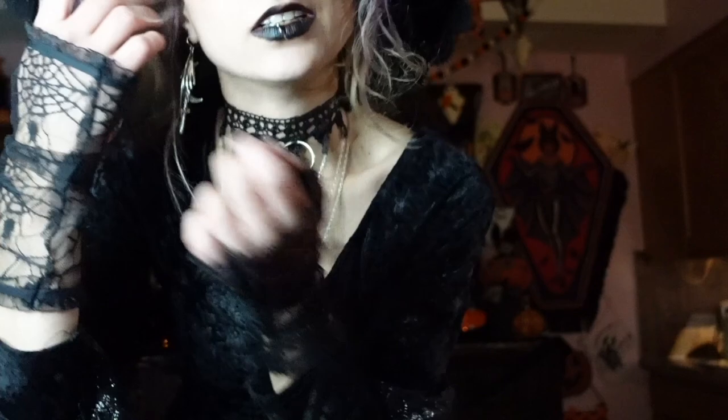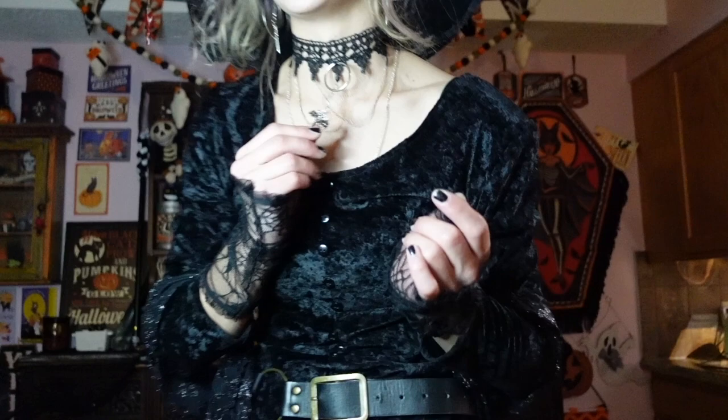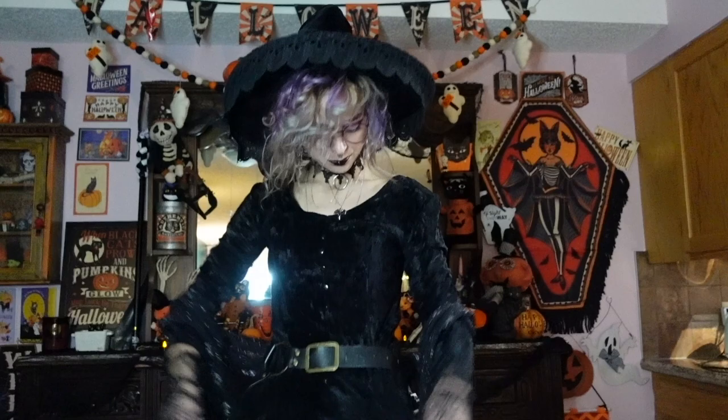For my earrings I have these big ones from Spirit Halloween that have these massive hoops and moons and hands and daggers in them. I got the hat last year and the earrings this year. My choker I made myself — it's a piece of lace from Walmart, some chains, and a little bat pendant that was from an earring I had.